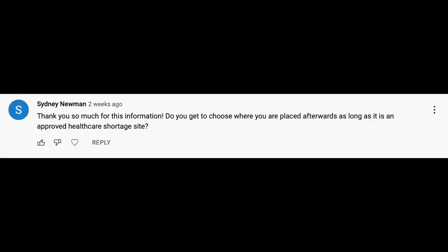First of all, if you're wondering what the National Health Service Corps scholarship is, I have a whole video about how I went to dental school for free on the scholarship, so I'll link it if you're confused about what this is even about. Now let's get to the questions.